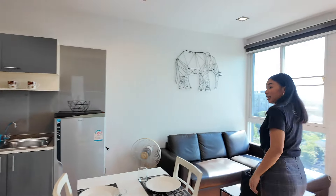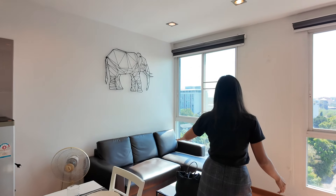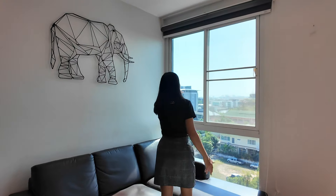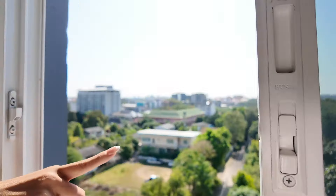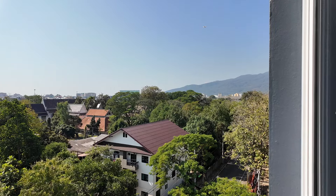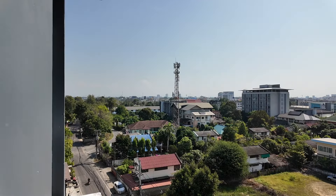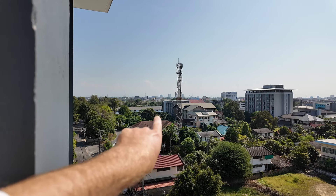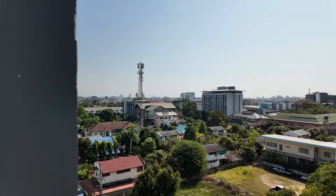This is a one-bedroom unit at One Plus Jed Yod. When you enter there's the living area and kitchen. The big sofa faces the window with a city view — you can see Doi Suthep and planes taking off in the background but not directly overhead. In the distance you can see Central Festival, our next destination.